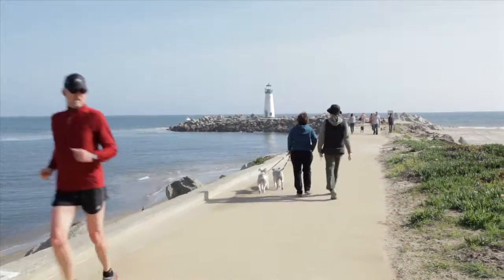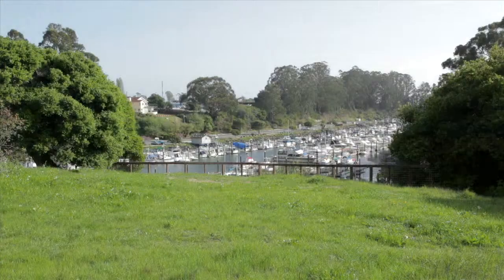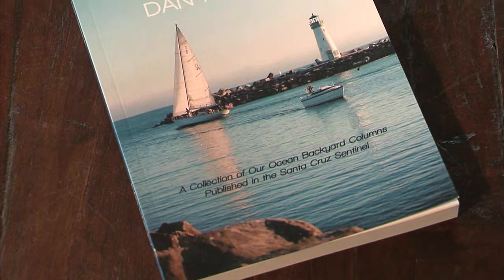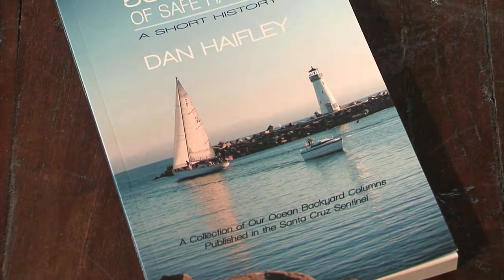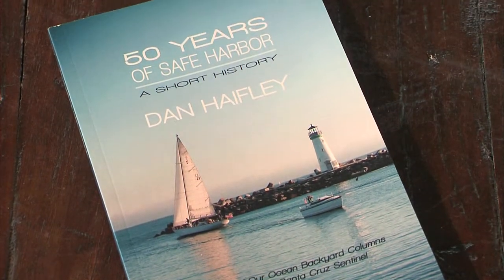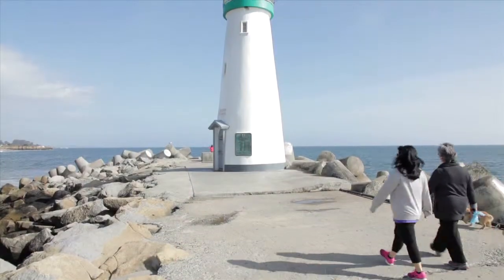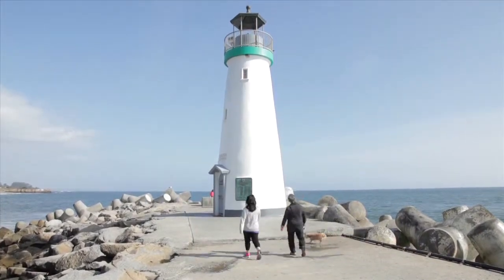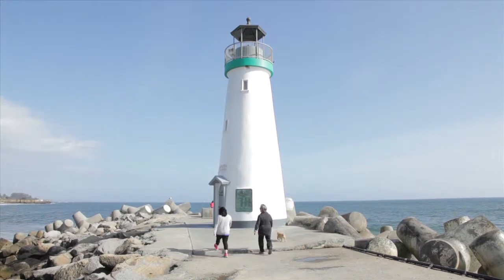In its 50th year of existence, Dan encourages everyone to visit the harbor and experience the role it plays in the Santa Cruz community. One of the great landmarks in Santa Cruz County is on the front of the book — the Walton Lighthouse. It was built in 2002, entirely with private donations, and it's an official Coast Guard light, but it's also a beacon for the community.